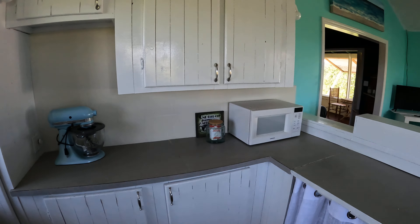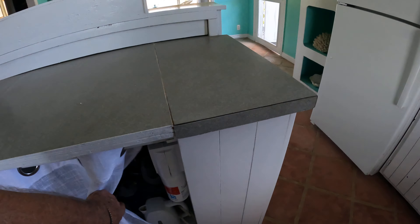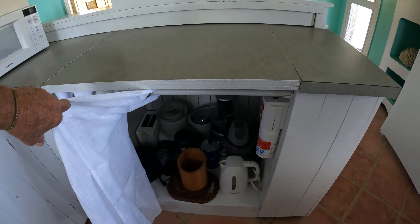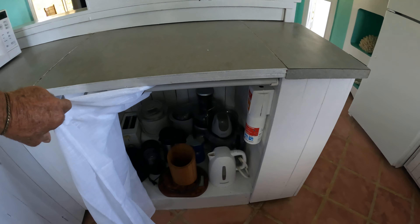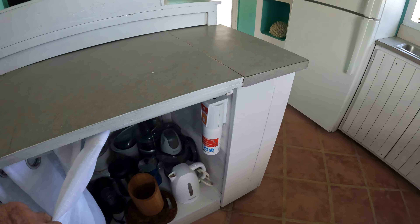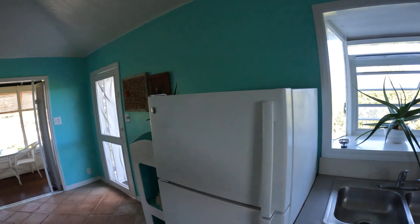As you can see, we have appliances here. We have a microwave, and also other items like the toaster, coffee maker, teapot, etc. I also notice the fire extinguisher, just in case. And we also have a smoke detector in the kitchen area.